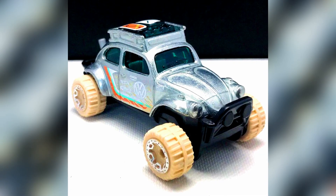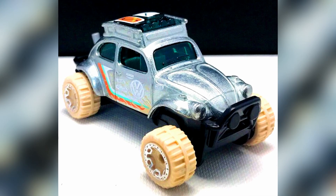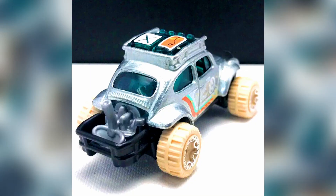The Hot Wheels Volkswagen Beetle Baja Bug in the Zamac series will be coming soon to Walmart stores.